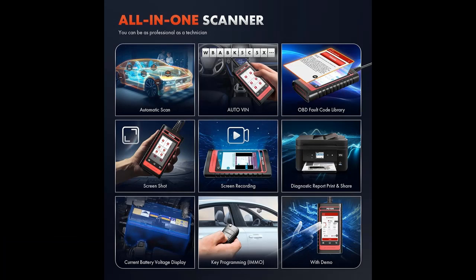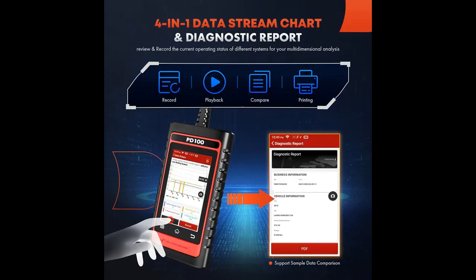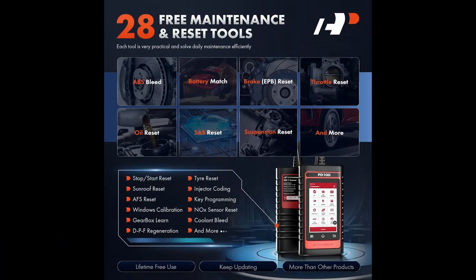Don't settle for mediocre diagnostics — upgrade to the A Premium PD100G and unlock the full potential of your GM vehicle. With its advanced features, intuitive operation, and unparalleled performance, the PD100G is the ultimate diagnostic tool for car and truck owners alike.